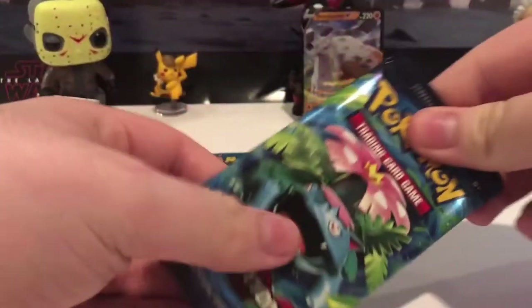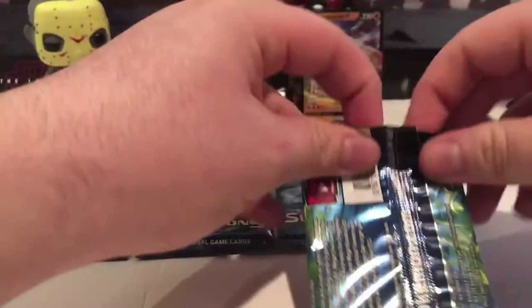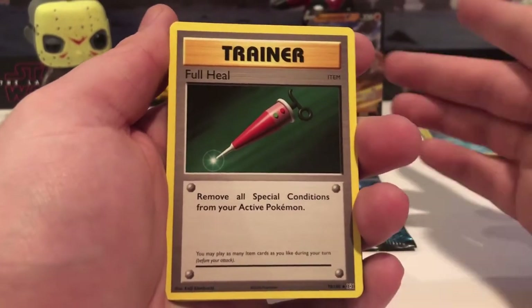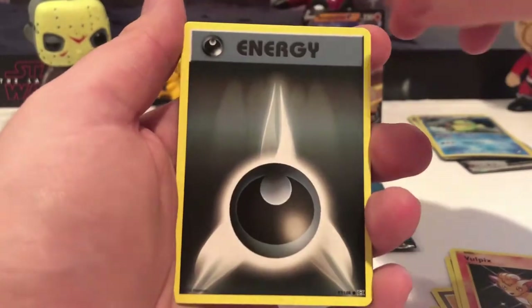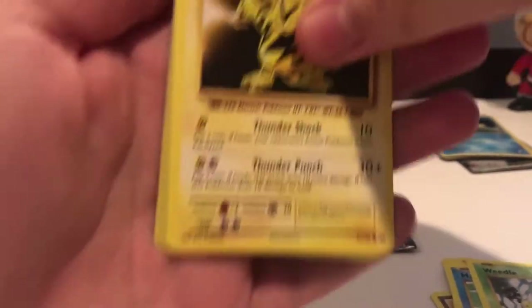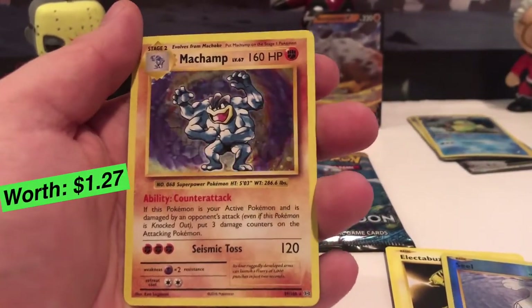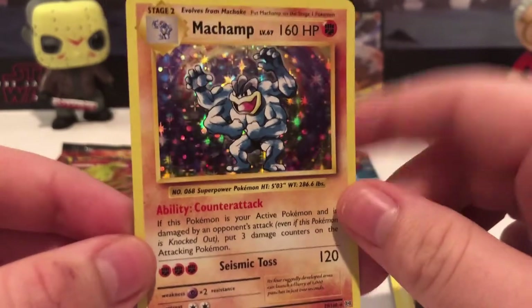We're going to start with Evolutions — my favorite pack. I'm hoping for a reverse Charizard but we'll see. Code card is three. We got a Full Heal trainer card, Venusaur Spirit Link, Potion trainer card, Vulpix, energy, Magikarp, Weedle, Electrode, reverse holographic Seel, and a holographic Machamp! That is awesome — love the artwork and little sparkles in the background.